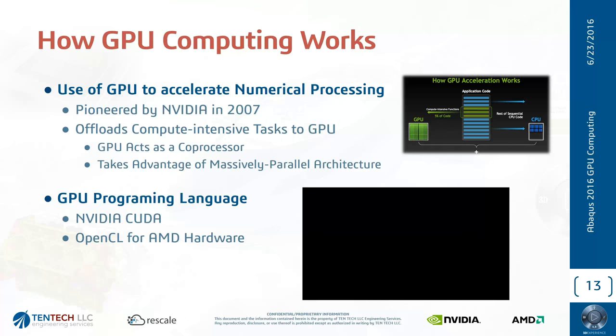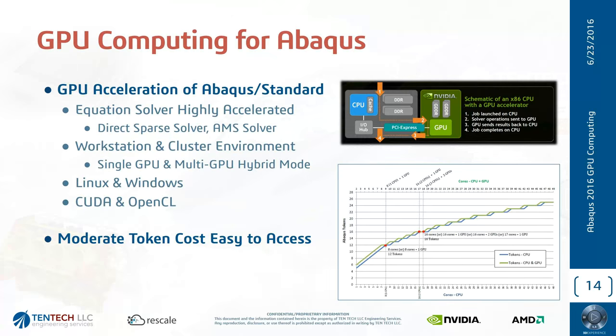So this was a short illustration of what GPU computing co-processing performs — lots of small cores performing single tasks, but thousands of them simultaneously. This is where we get a lot of benefits in solution times for finite element analysis. Abacus Standard has been highly accelerated on the solver side — the bottleneck of any finite element solver. The Direct Sparse solver and AMS solver have been accelerated through GPU computing for about 10 years now on the CUDA side, and six or seven years on OpenCL. It's available at the workstation level, in cluster environments, and in hybrid mode with multi-GPUs and multi-cores.